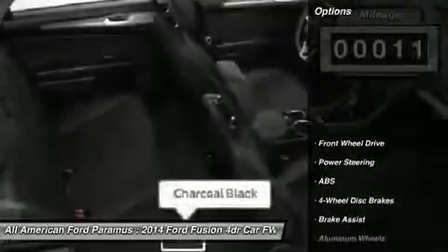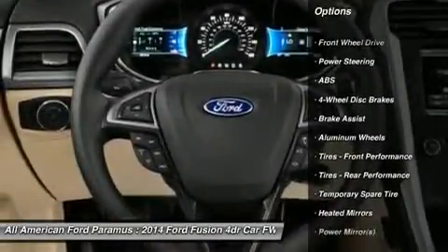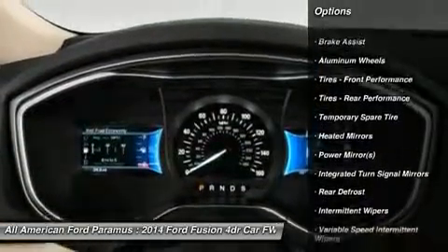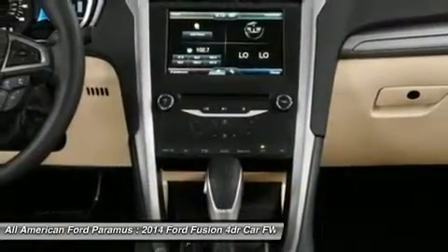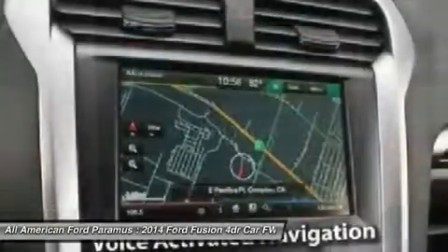Here are some of this vehicle's great options: stability control, anti-lock braking system, steering wheel audio controls, traction control, air conditioning, adjustable steering wheel, power steering, driver airbag, cruise control, four-wheel disc brakes.